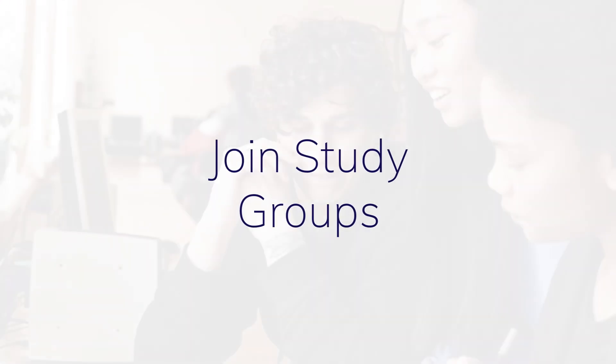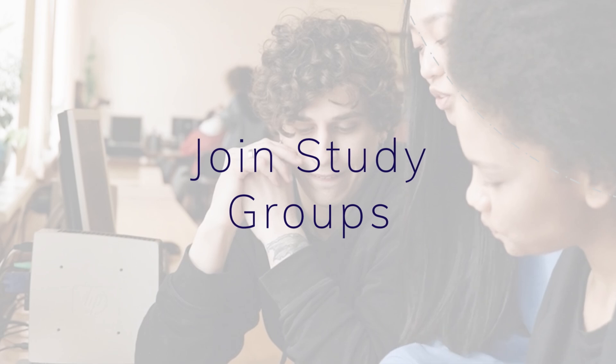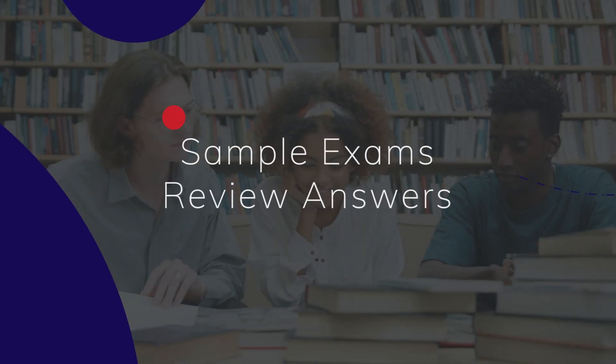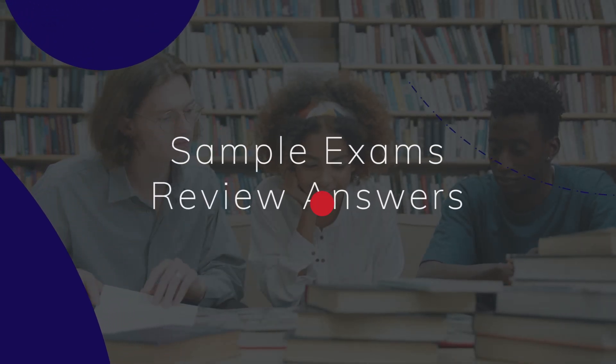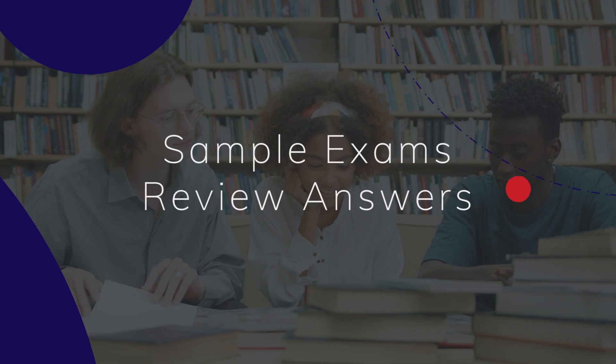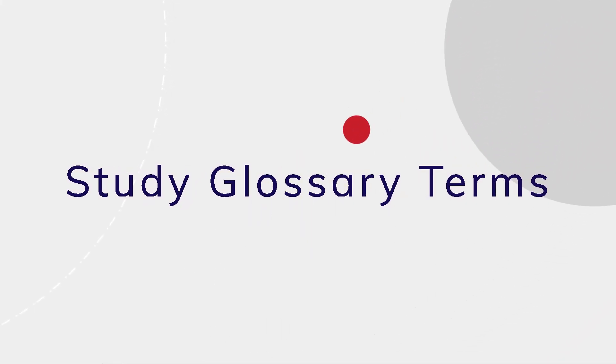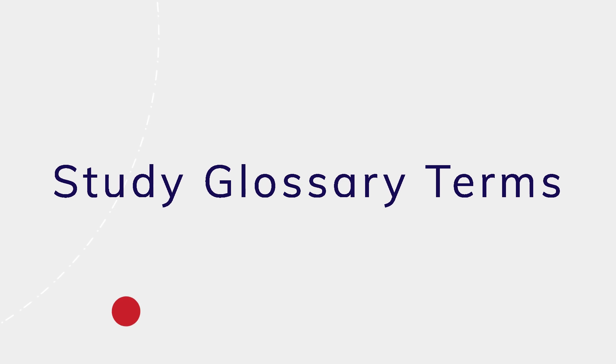Engage with study groups or online forums for additional insights and motivation. Practice with sample exams from ISTQB and ADASQA. Review your answers to understand the rationale behind them. Familiarize yourself with the ISTQB Glossary to understand essential terms and definitions.